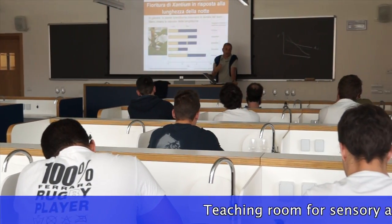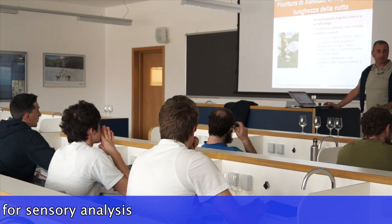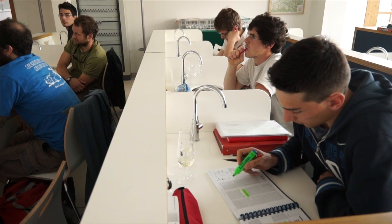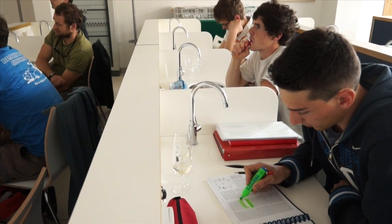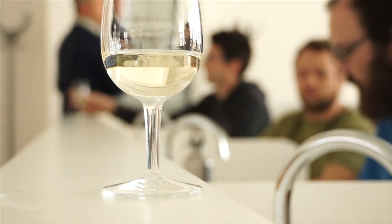This is the teaching room with 48 tasting places, dedicated to sensory analysis classes where students learn what sensory analysis is and how the senses work. The room is also used by food experts, like enologists, who meet here to taste and evaluate the sensory quality of wines.